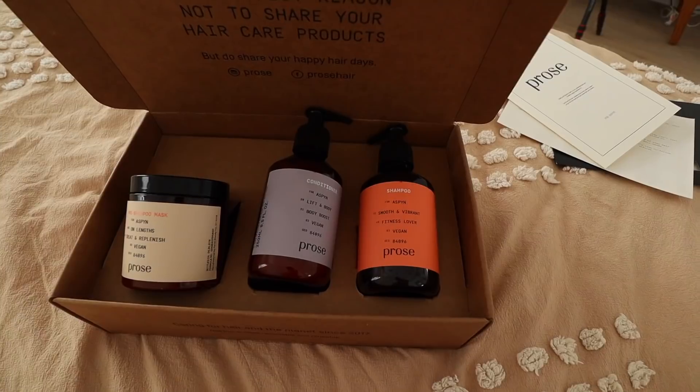Hello guys and welcome to today's vlog. Today is going to be a very busy day filled with lots of cleaning and organizing and getting ready to go on another trip. I just want to organize the house and get things picked up. Today's video is also sponsored by Pros.